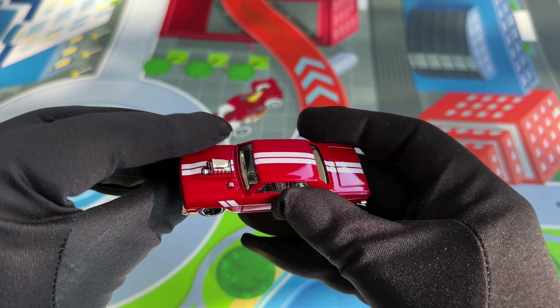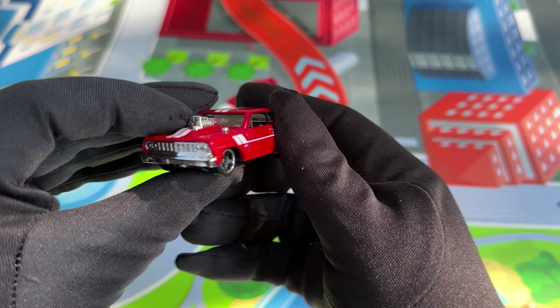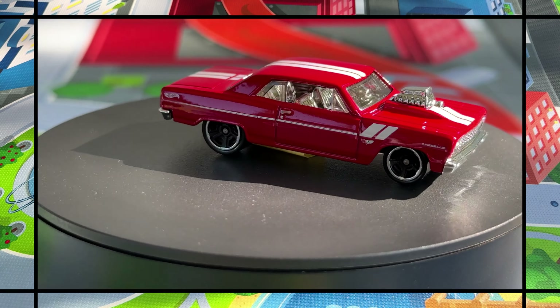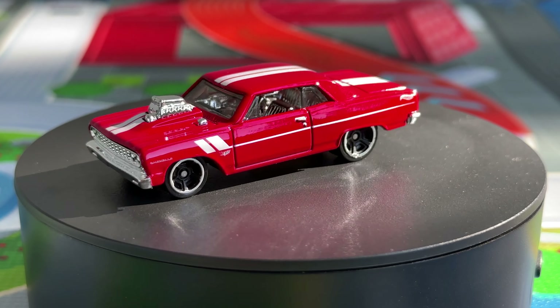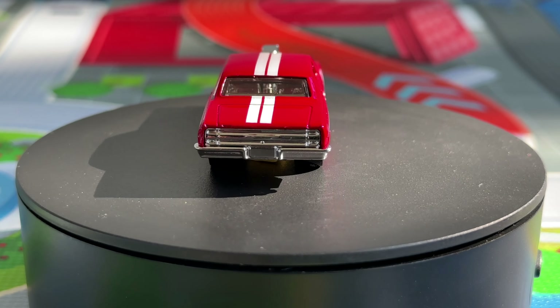That was indeed a long time ago, but for me this car is a timeless classic. And I have to confess I fell in love with the red and white paint from the very first moment I saw it. This is a very beautiful model and I can't stop looking at it.